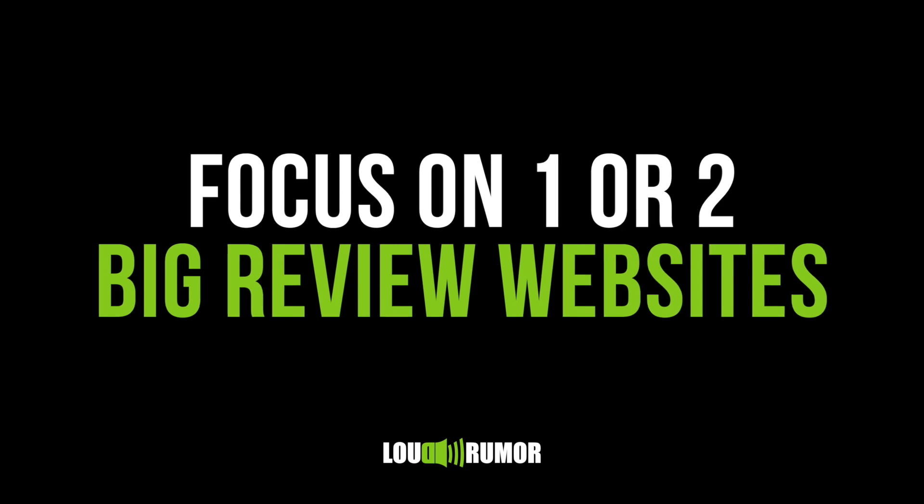I don't recommend asking for reviews across too many review sites. While it's definitely important, the more you ask of someone, the less likely they're going to take action. So focus on the big one or two — Google, Facebook — and leverage other opportunities to increase reviews on Yelp or yellowpages.com for another time.